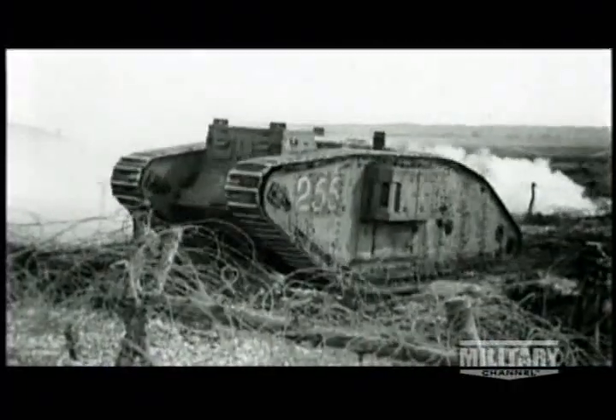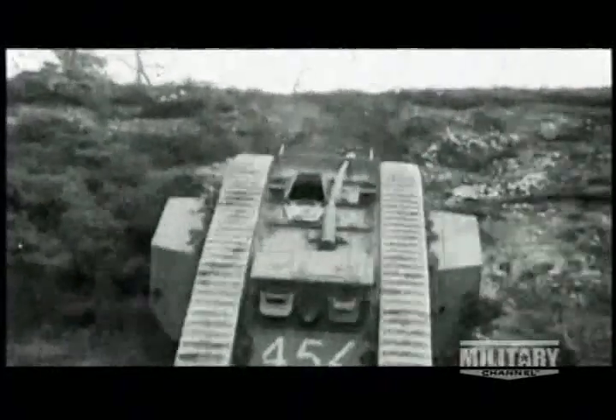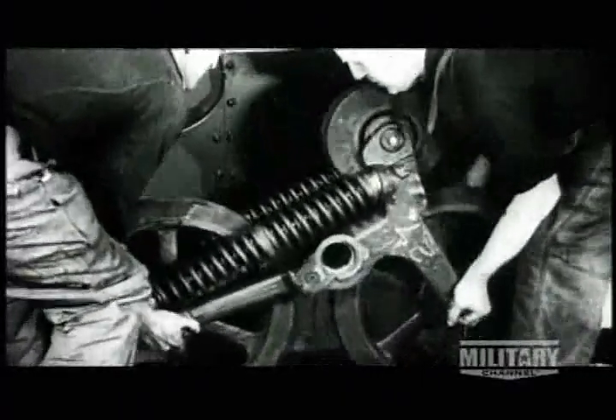Luckily for troops, the Mark IX never saw serious action. But one thing was certain — tracks had massively advanced the ability of military vehicles to go cross-country and had given military tacticians an insight into the potential of mechanized infantry. Now, weaponologists needed to create a fully tracked APC that would be smaller, faster, and less claustrophobic for soldiers.